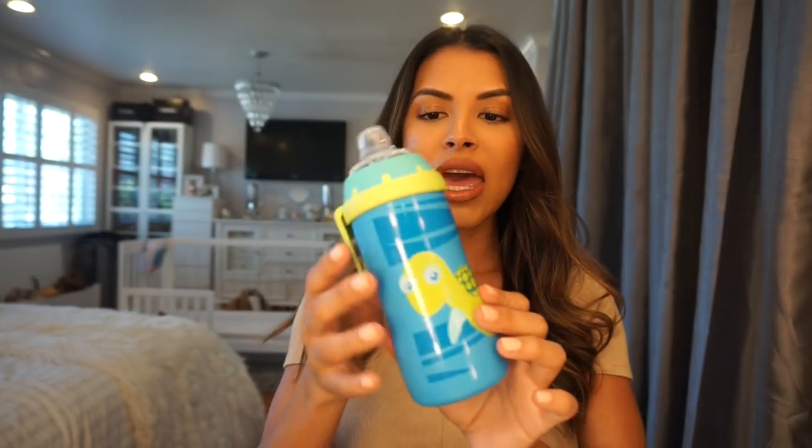Alright guys, so one of my all-time favorite products for a toddler is this Nook Sippy Cup Bottle. Ashton got off the bottle when he was about a year old and I put him onto this. It has like a sippy cup nipple, it's 8 ounces, and this worked great when I had to transition him from the bottle to sippy cup. So I love these — they're my favorite. I'm glad I came across them and it works great for us.